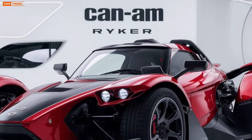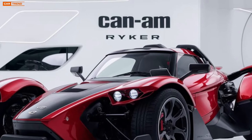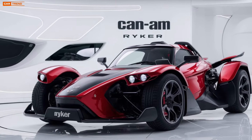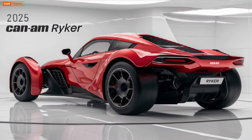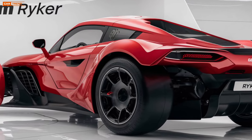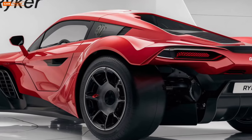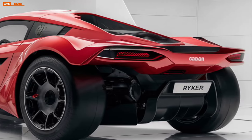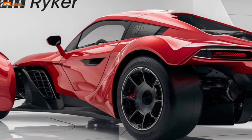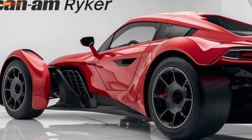Can-Am has also enhanced the suspension system for 2025, ensuring a smoother ride even on rougher terrain. The vehicle's low center of gravity and wide front wheels give it stability and confidence on every turn, making the Ryker ideal for both city streets and long road trips. Thanks to the new suspension setup, riders will experience less vibration and a more connected feel to the road.